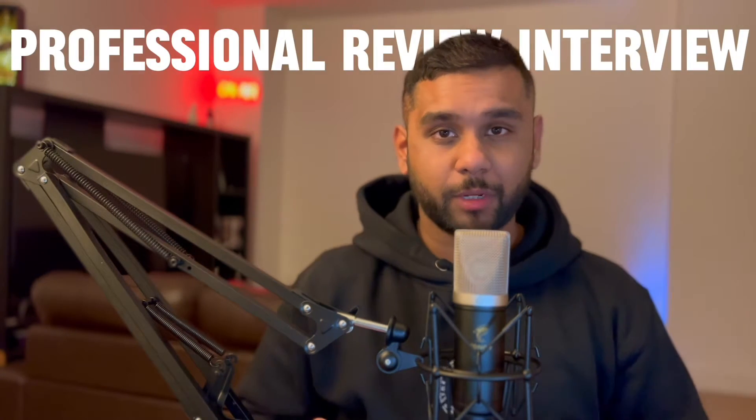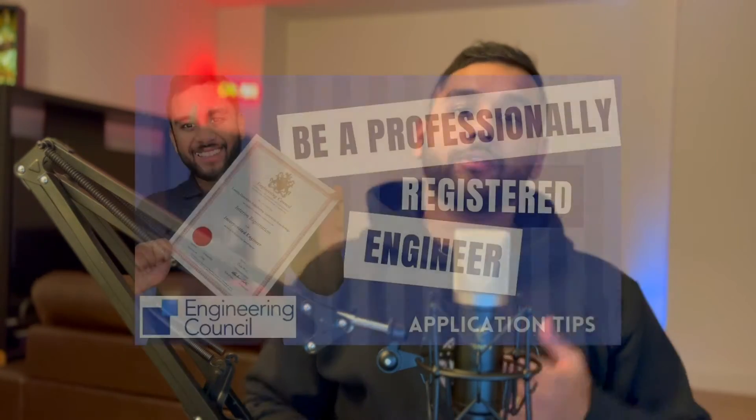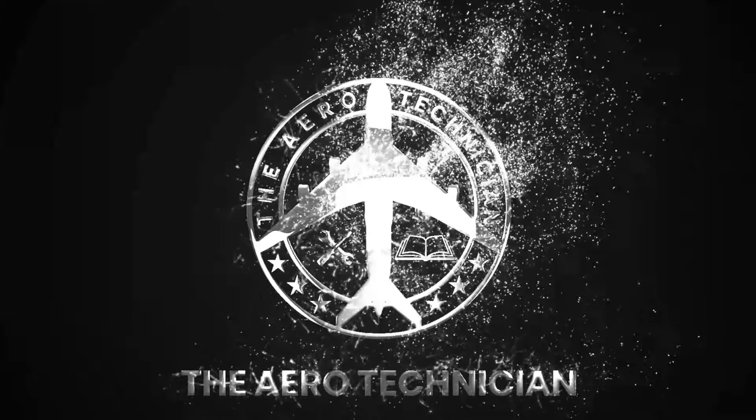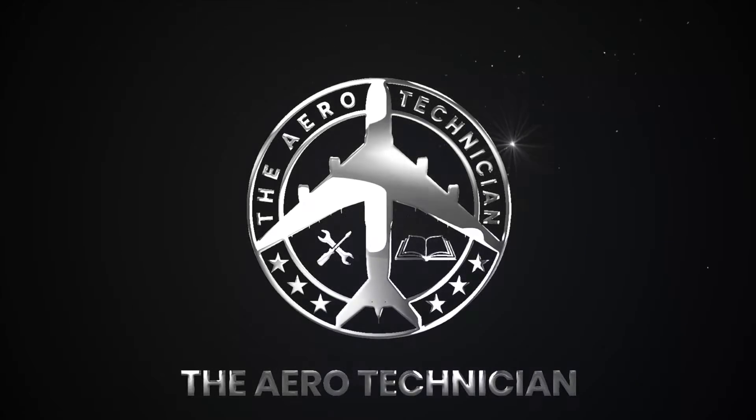If you're here, it's probably because you're preparing for your PRI professional review interview for IEng or CEng. In my last video where I discussed the application procedure, which has almost 10,000 views, the number one question asked was: how do we prepare for the PRI and what to expect during the PRI? In this video I'm going to discuss just that.